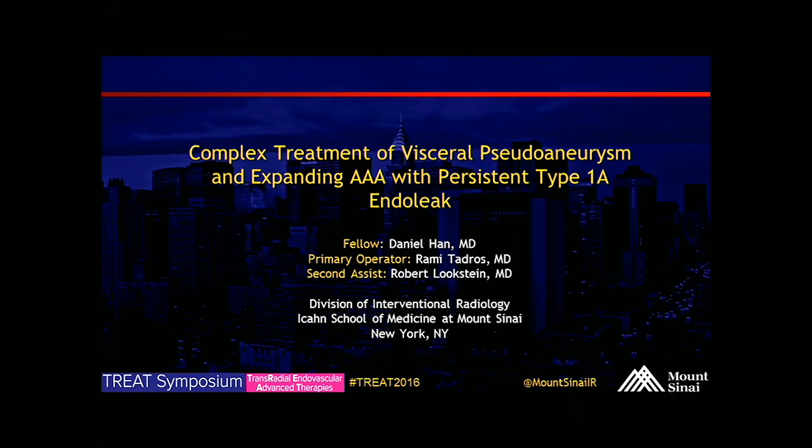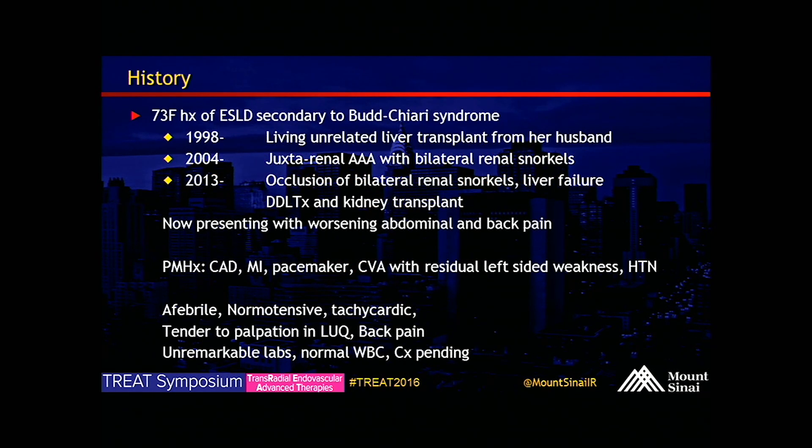Good morning. I'll try to get through the presentation as quickly as possible so we can get over to the case. This is a 73-year-old female with a history of end-stage liver disease secondary to Budd-Chiari syndrome. Back in 1998, she actually got the first living unrelated liver transplant that was done at Sinai's transplant program.